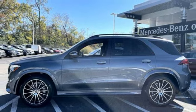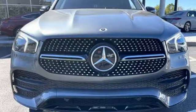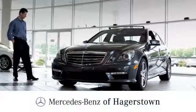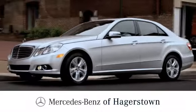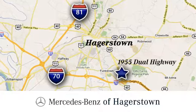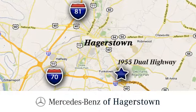It features an intercooled turbo inline four-cylinder engine. Take it for a test drive today at Mercedes-Benz of Hagerstown — experience uptown luxury, hometown service. Come see us today. We're conveniently located at 1955 Dual Highway in Hagerstown, Maryland.